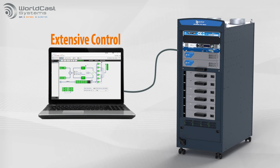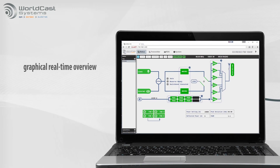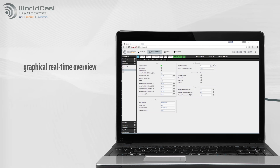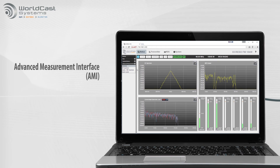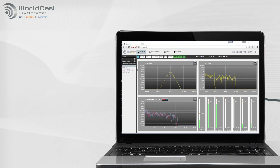The intuitive software interface provides extensive control of every element in the transmitter. The graphical overview displays the real-time status of power supplies, fans, amplifiers and more. The advanced measurement interface provides readings and spectrum analysis. There's even a 24-hour history log.